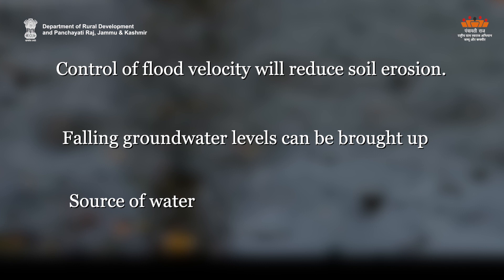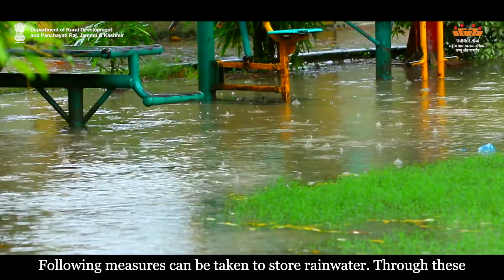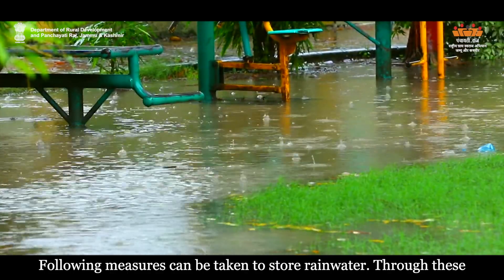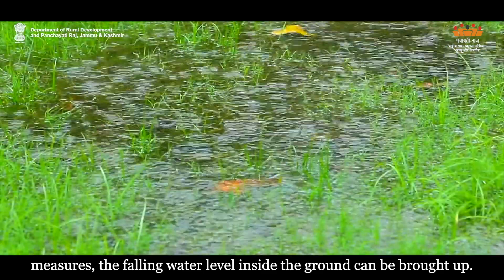In densely populated areas, rainwater flows from the roofs and creates filth in the drains. While storing it can resolve this problem. Following measures can be taken to store rainwater. Through these measures, the falling water level inside the ground can be brought up.